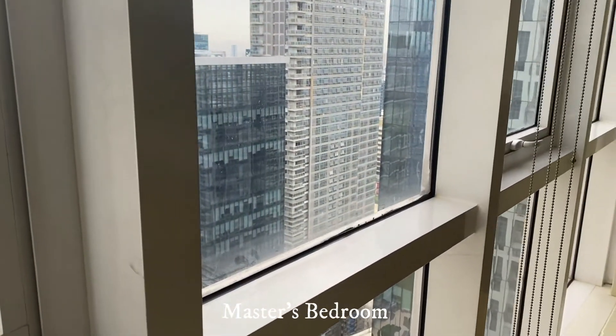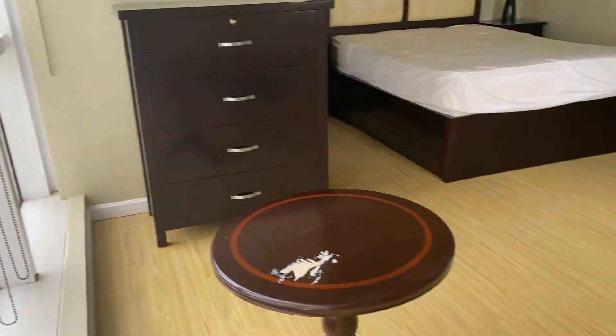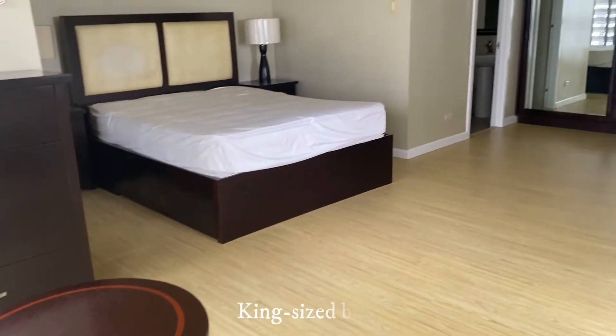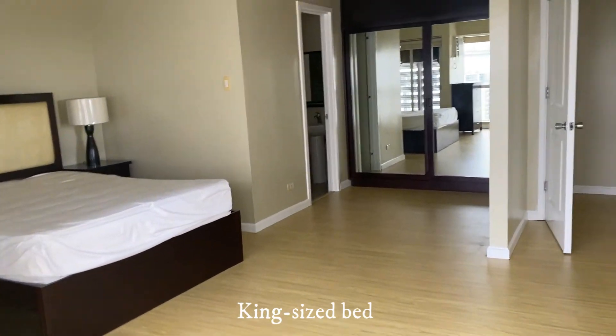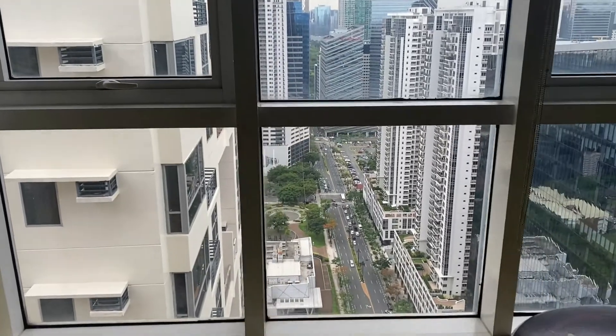Now we go to the master's bedroom. It is glass from floor to ceiling. King-size bed with side tables and a television. There is a panoramic view of Bonifacio Global City from the windows.